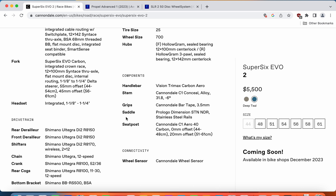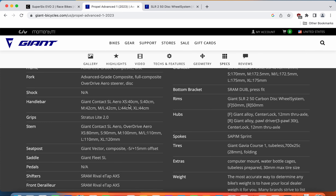For seatpost and saddle: Cannondale offers their own carbon fiber seatpost paired with a ProLogo Dimension saddle, while Giant offers their own carbon fiber seatpost paired with the Giant Fleet SL saddle. There's not much difference — both are carbon fiber seatposts, aerodynamically optimized, and both will soak up smaller road bumps nicely. The ProLogo saddles are totally fine in my experience; the Giant Fleet saddle I haven't used personally. Saddle comfort is usually personal preference and easy to replace.